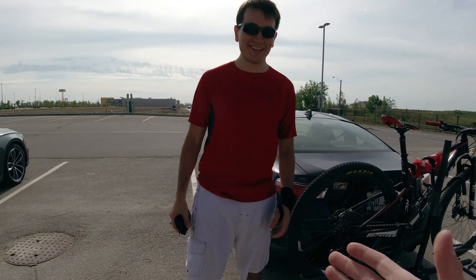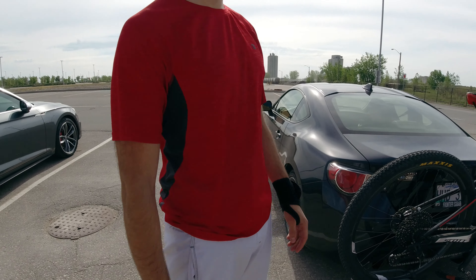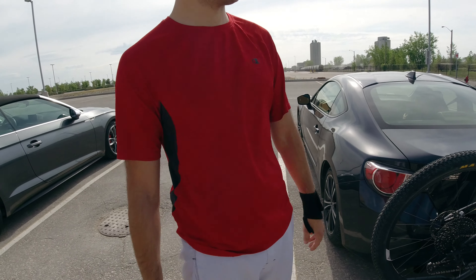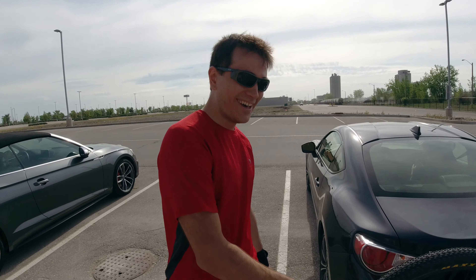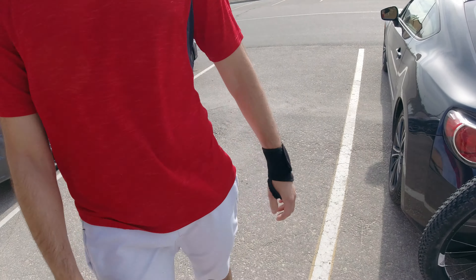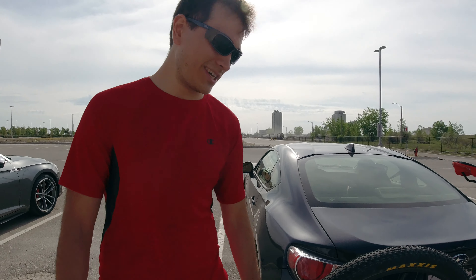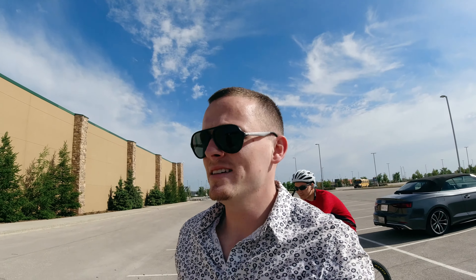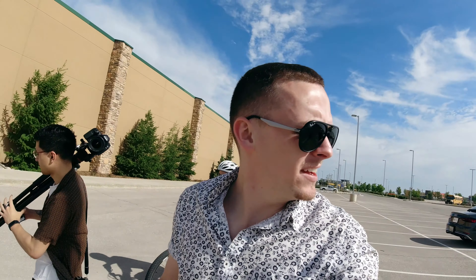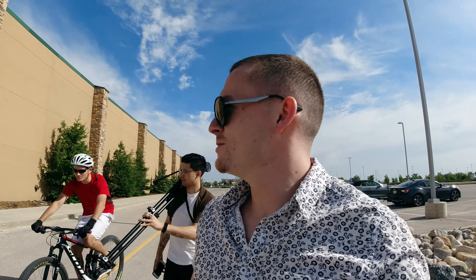Convertible or convertible — which would you take? Hey, how'd you wipe out? I don't wipe out — I think I sprained it or fractured it, but it hurts like crazy.